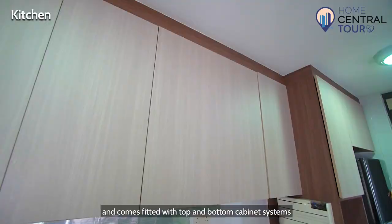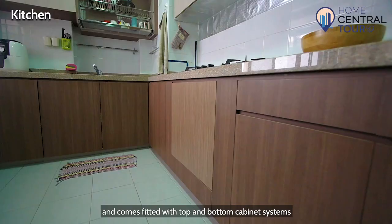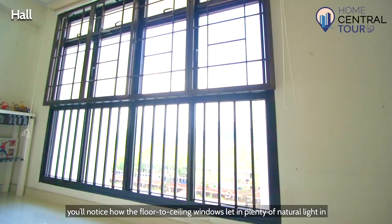Renovated just 4 years ago, this enclosed kitchen bears a practical, elongated layout that comes fitted with top and bottom cabinet systems in dark and light wood tones.